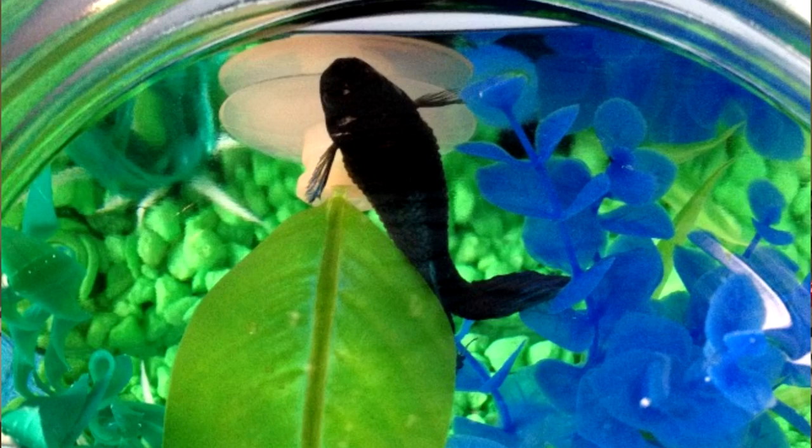Because dropsy resembles swim bladder issues, your betta will either spend most of the time on the bottom because they cannot inflate their swim bladder enough to rise, or they might not be able to deflate it and will be stuck floating at the top. If they're at the top, this isn't as much of an issue. If they're on the bottom, you might want to lower the water level or put them in a smaller tank.